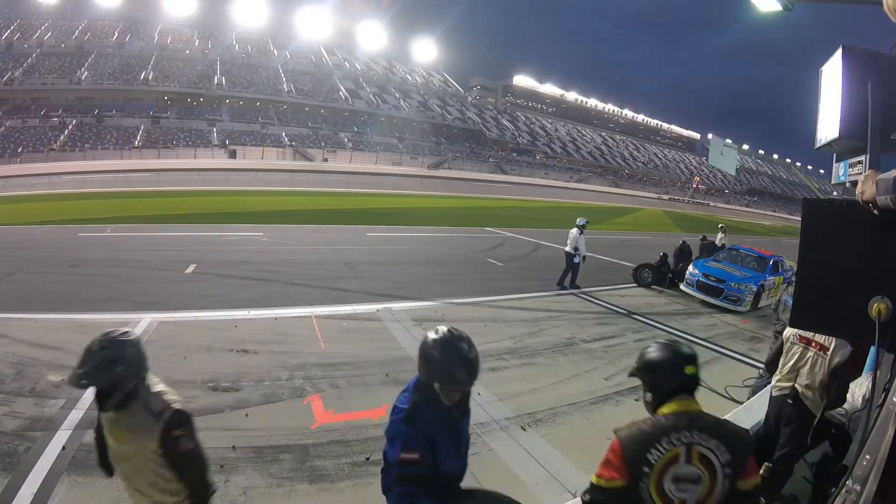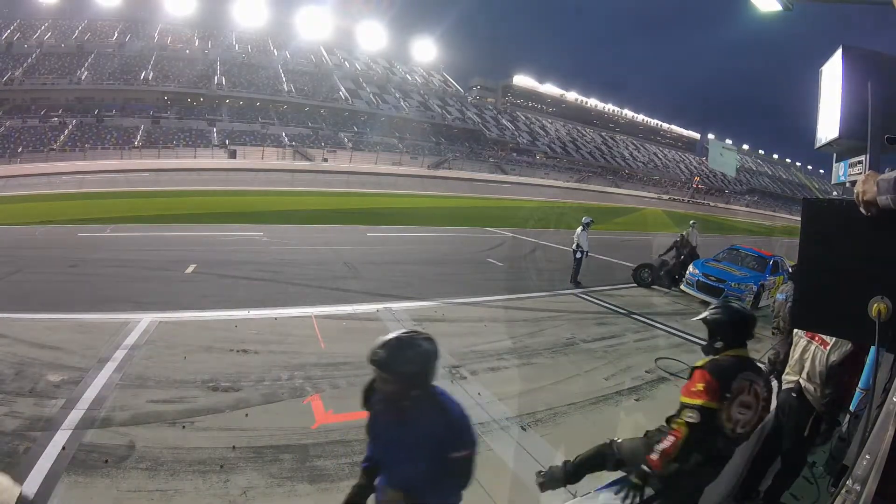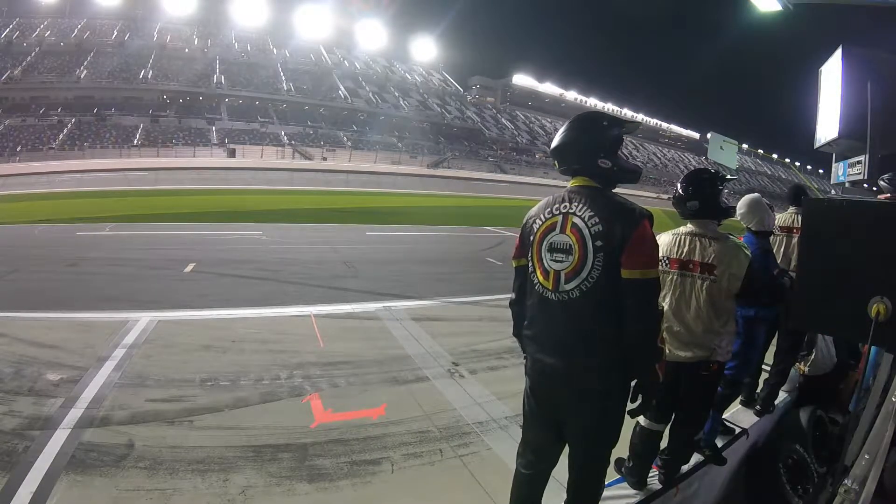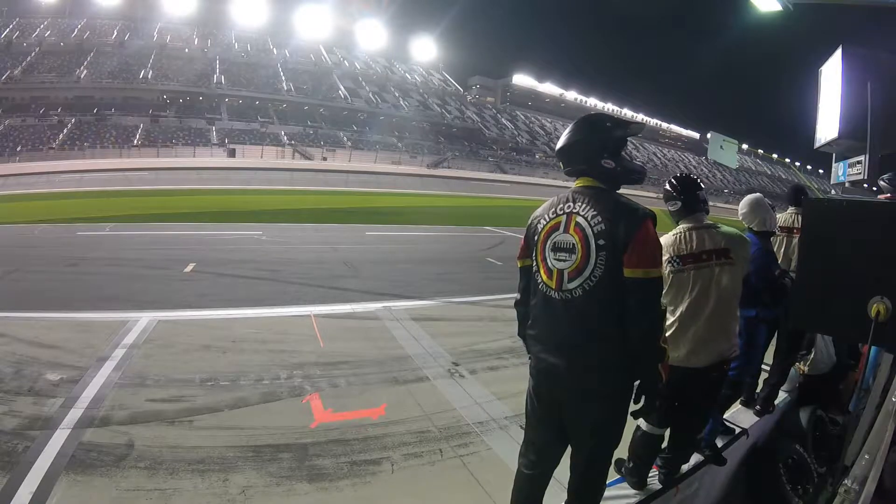Here we have a replay of the tail end of the car. The Chevrolet pace vehicle ducks down below the yellow line and down pit lane.